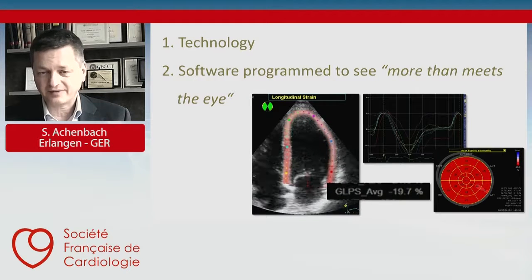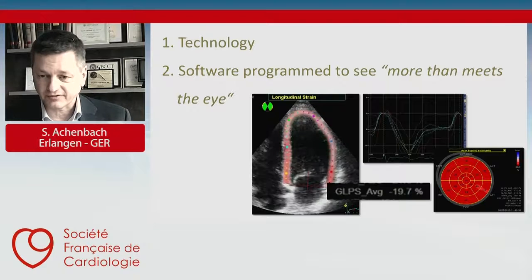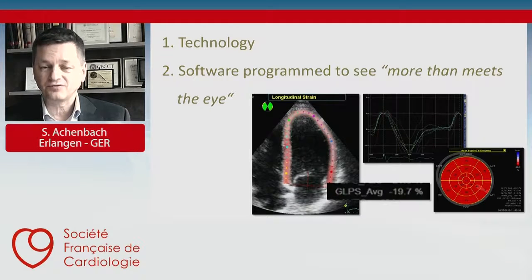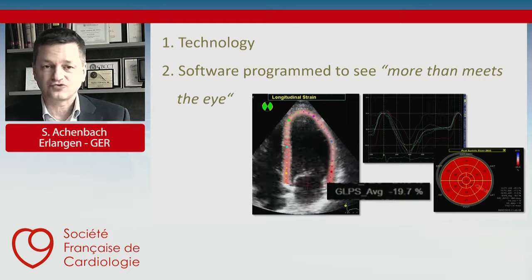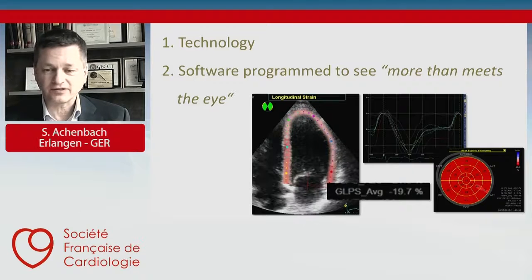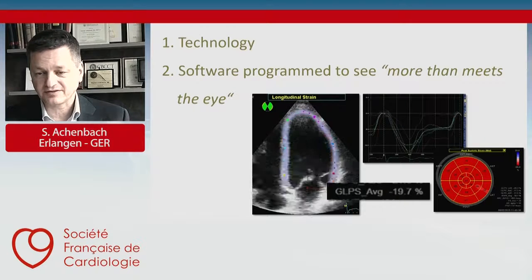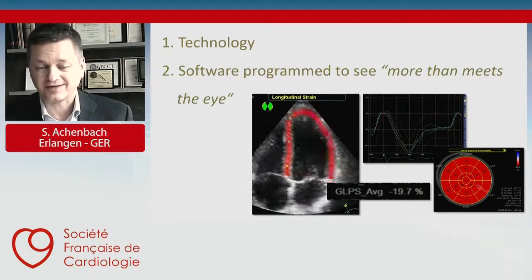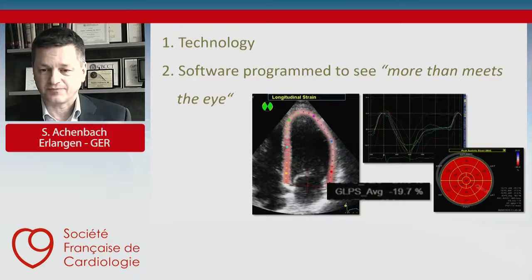What is also happening is that increasingly in imaging, we are using software which is programmed to see more than we can visually detect as investigators. One prime example of this is strain imaging, where we can quantify the deformation of the myocardium using computer methods. This provides substantial additional information — software that sees more than meets the investigator's eye.